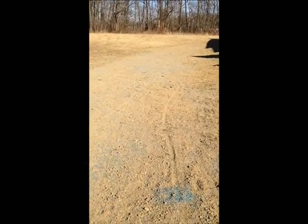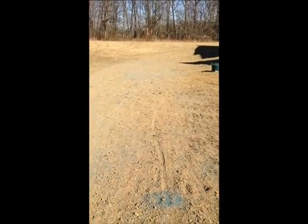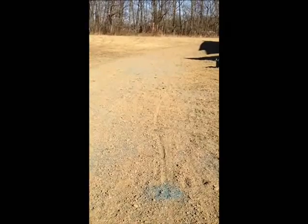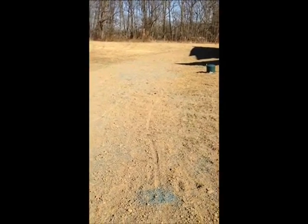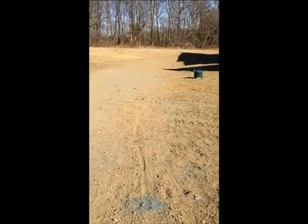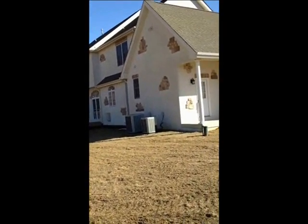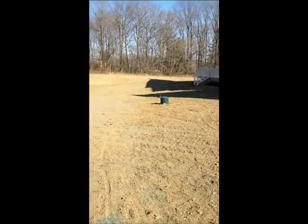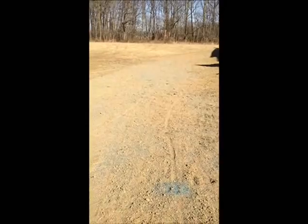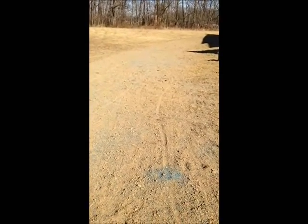This is a drainage solution that we just did for Forcer Landscaping. We installed 40 ton of clean stone, perforated pipe, and ran it out past this property and into the drainage swale. We also installed Hydro Seed pellets and finished graded it.